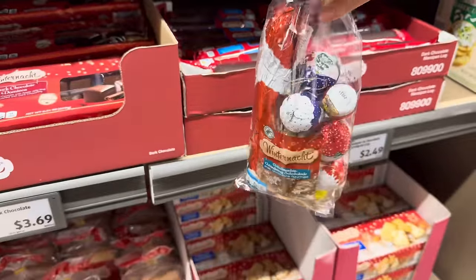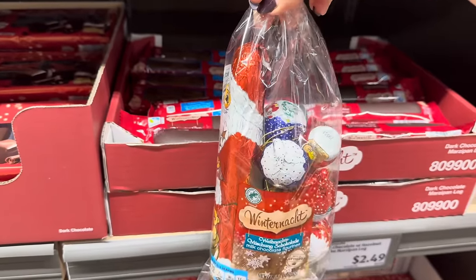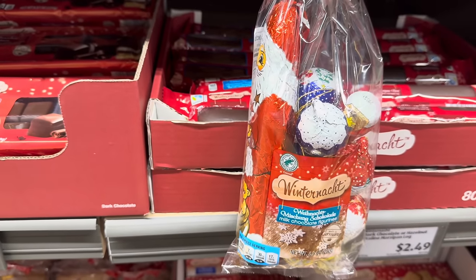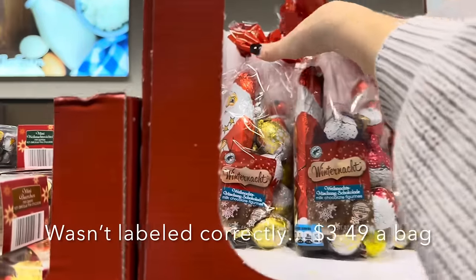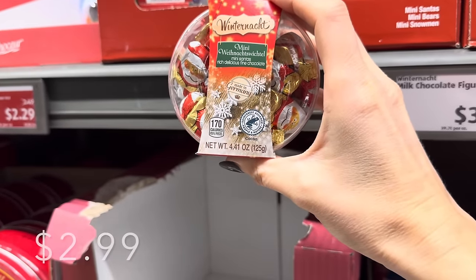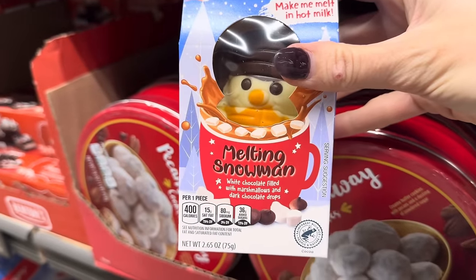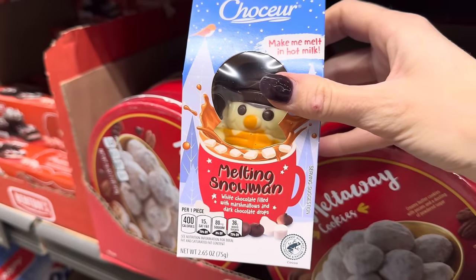Now these are my absolute favorite — I will be buying these right now. Every December 6th we celebrate St. Nicholas Day. You put your shoe outside of your door, and if you've been good for the year, St. Nicholas would fill up your shoe with chocolates and little treats. If you've been bad, you get coal. It's kind of the whole stockings thing from back in the day. I've already got five kids, so five of these babies are coming home with mama. How about the little Santas? Yummy milk chocolate Santa cuties, snowmen, and mini bears. Over yonder we have the filled melting snowman hot cocoa bomb — white chocolate filled with marshmallows and dark chocolate drops. Make me melt in hot milk. It's actually a lot of fun to watch it melt — Frosty the snowman. $2.29.